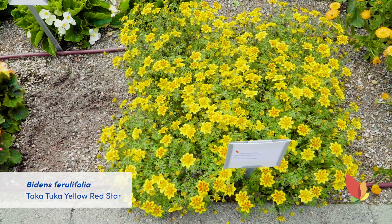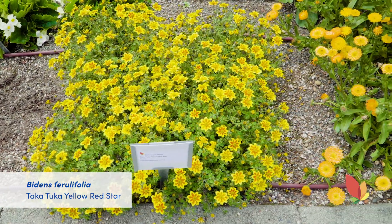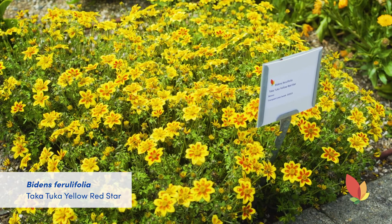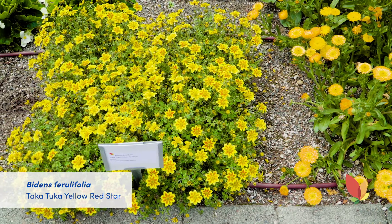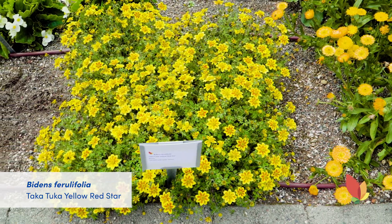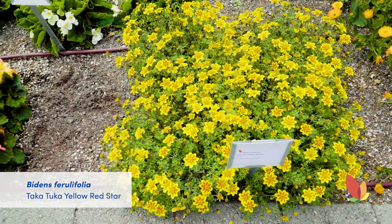Check out this awesome Biden's Takatuka Yellow Red Star. This is a new addition to the series and man does it pack a color punch. It is perfect all by itself or in combinations. Its moderate size is perfect for hanging baskets as well. The Yellow Red Star is a super easy way to add some vibrant color to your plantings.